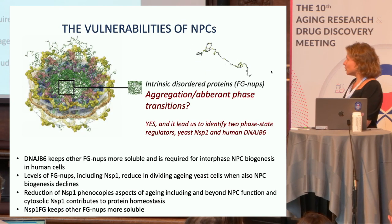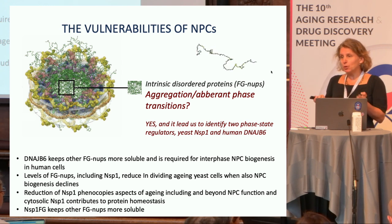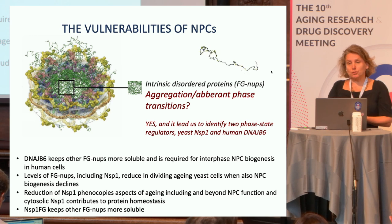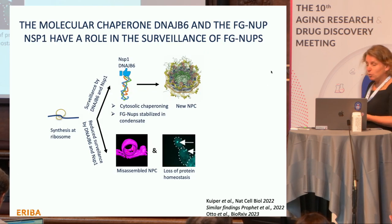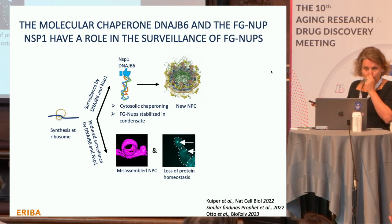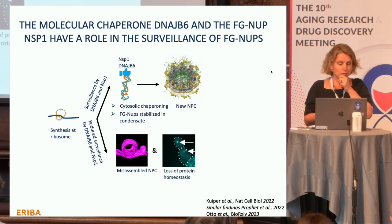In conclusion, we should be worried about aggregation of FG nups in aging yeast cells. We found two proteins — DNAJB6 and NSP1 — that surveil FG nups, and NSP1 extends this surveillance to more general protein homeostasis. The idea is that these surveillance factors chaperone FG nups after synthesis at the ribosome until they are incorporated into pores. If all goes well, you build new pores every two hours; if not, you get misassembled pores associated with loss of protein homeostasis.